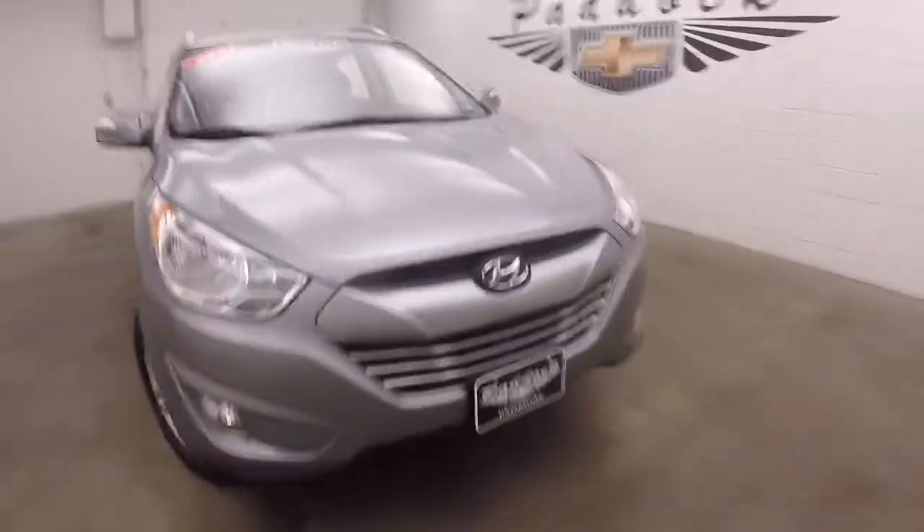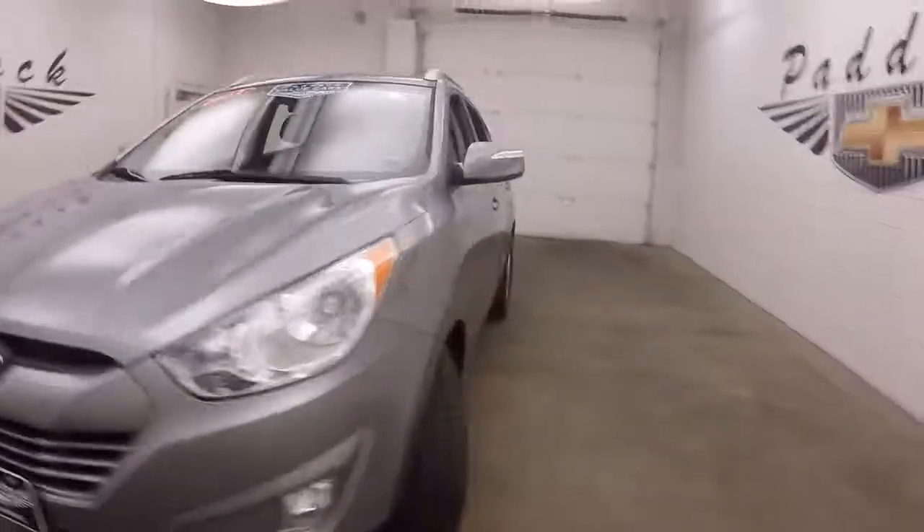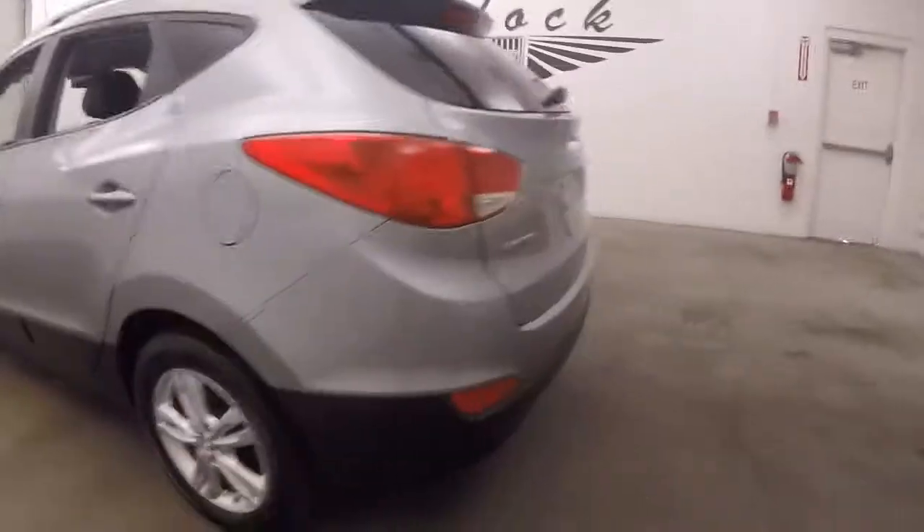2013 Hyundai Tucson, nice gray paint, alloy wheels, good tires — a nice SUV.